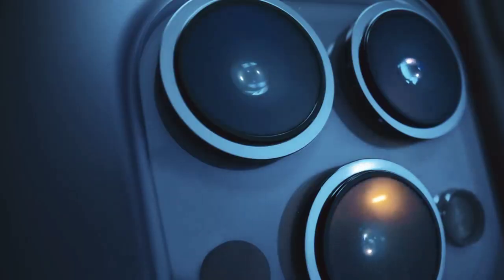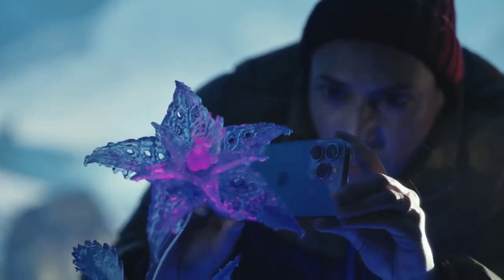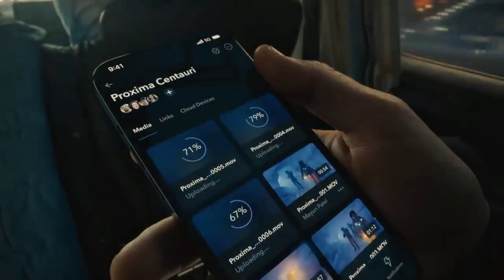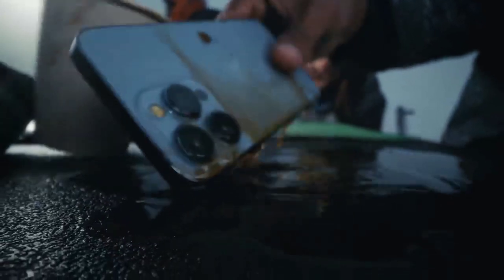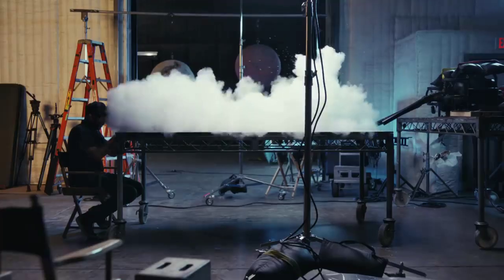Wide and ultra-wide cameras let you discover a new world in macro with the ultra-wide camera, and upload and download faster on the go with 5G. The superior durability of Ceramic Shield means iPhone 13 Pro is ready for any shoot. Almost any. And all in Dolby Vision.